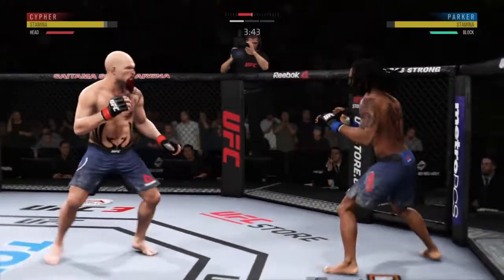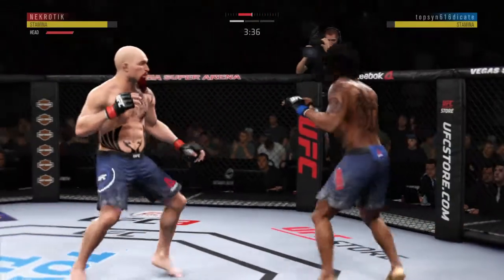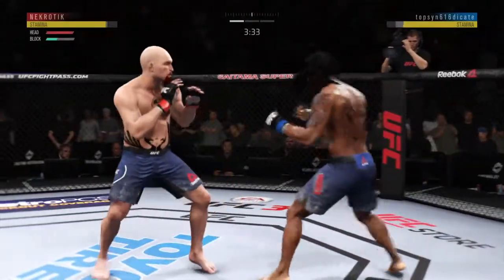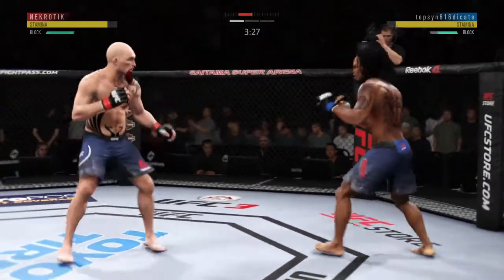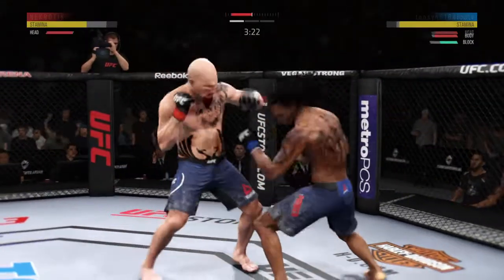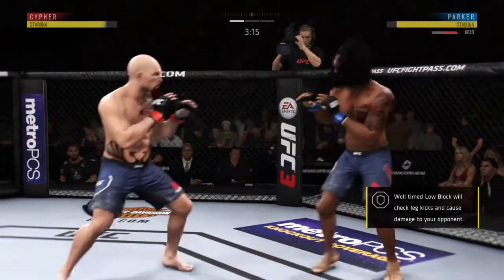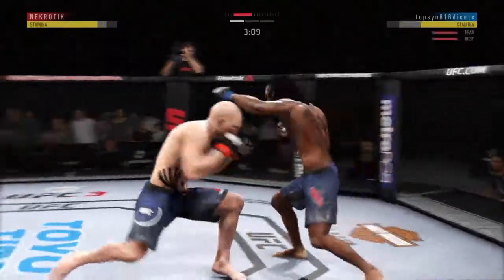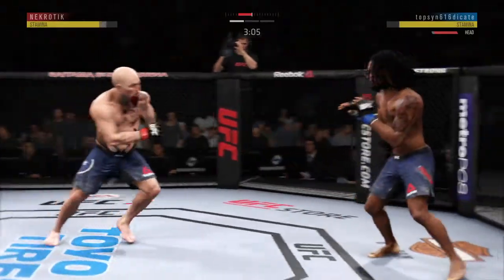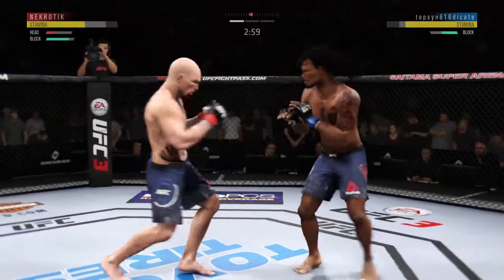Look at that nasty jab. Well, he's playing with fire here, Joe. He continues to be vulnerable to that jab by almost leaning into it, right into his opponent's range. Got to find a way to move those feet and ultimately get that head off of the center line. Switches southpaw. How about that chin? He got tagged! And mixing it up beautifully.